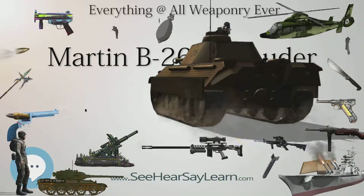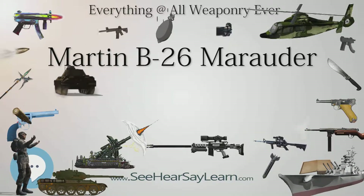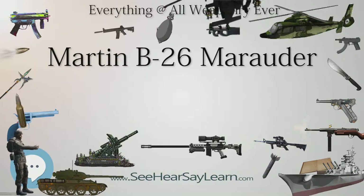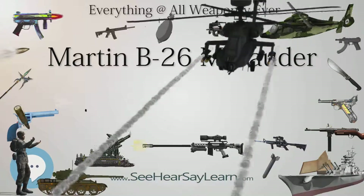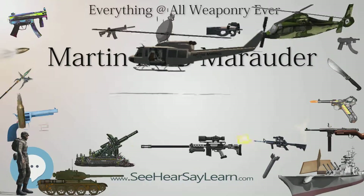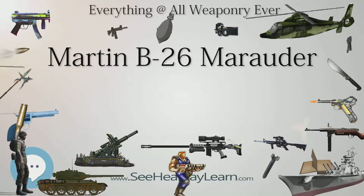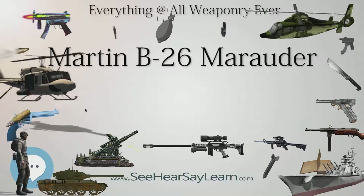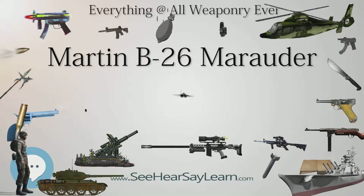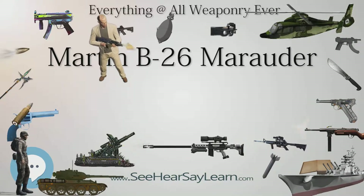The XB-26H was a test aircraft for tandem landing gear, nicknamed the 'Middle River Stump Jumper' from its bicycle gear configuration, to test suitability for the Martin XB-48. British designations included Marauder I (52 B-26s for the RAF), Marauder IA (19 B-26Bs), Marauder II (323 B-26Cs for RAF and SAAF), and Marauder III (350 B-26Fs and Gs for RAF and SAAF). With the exception of the B-26C, all models were produced at Martin's Middle River, Maryland plant; the B-26C was built at the Martin plant in Omaha, Nebraska.